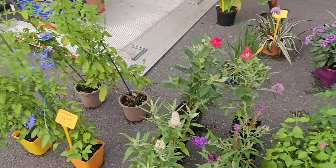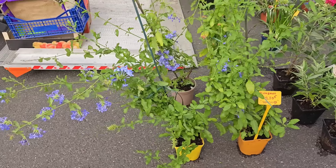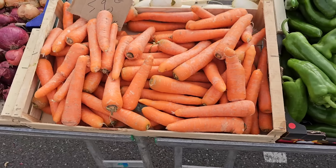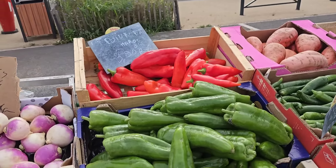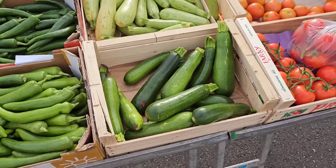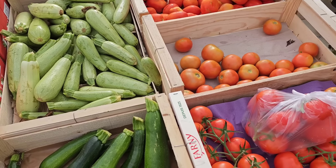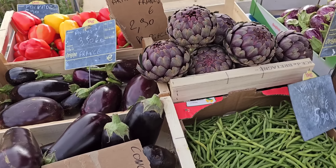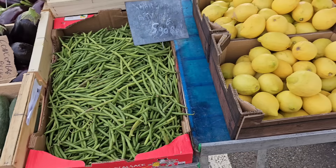Ромашки красивые. Здесь мы уже видим рынок овощей. Морковка 2,90. Репа 4,50. Перец очень интересный, длинный, 3,90. Остренький 4,50. Кабачки молодые — в Швейцарии таких я не видела. Абержины 4,50. Смотри, какие артишоки прекрасные, 2,90. Молодая фасолька 5,90.